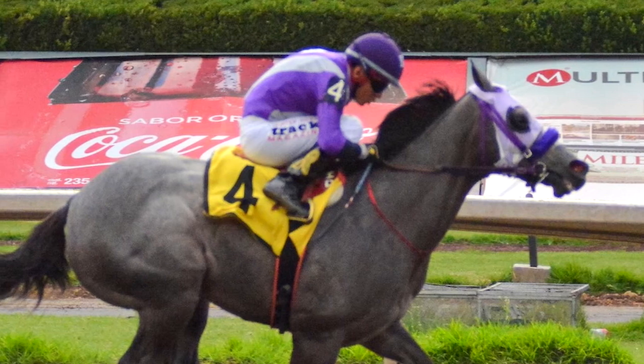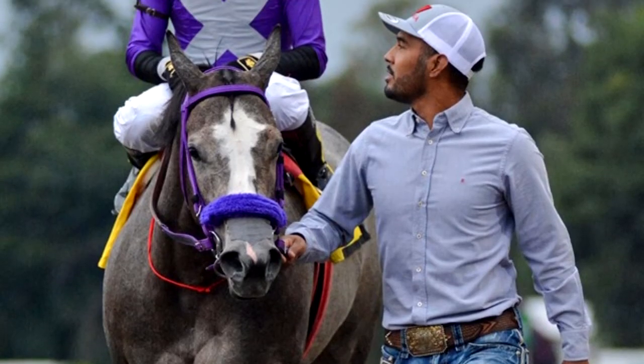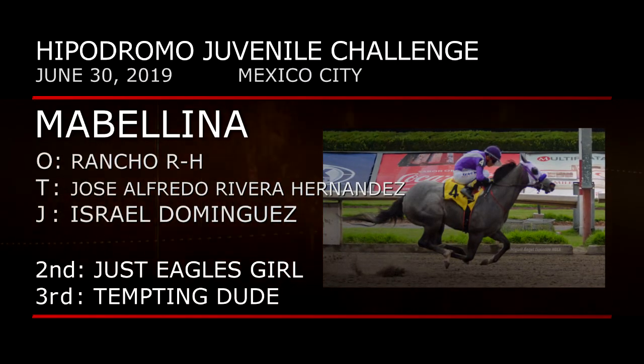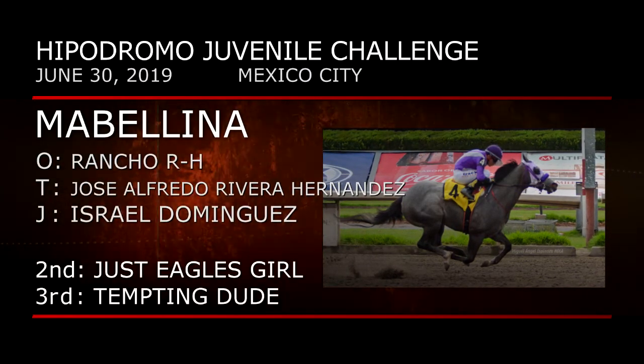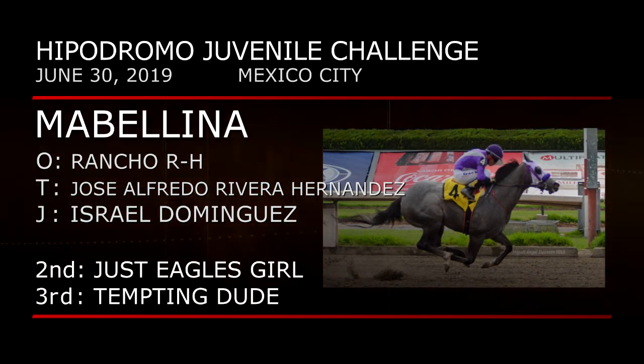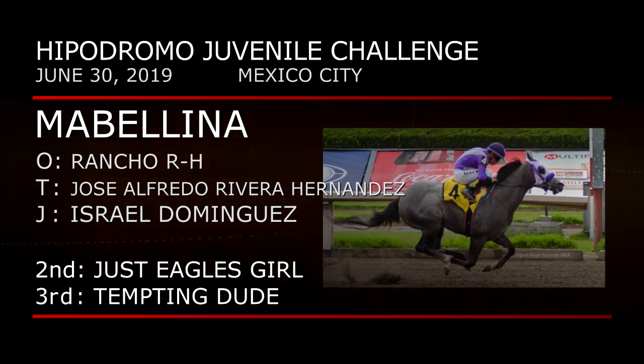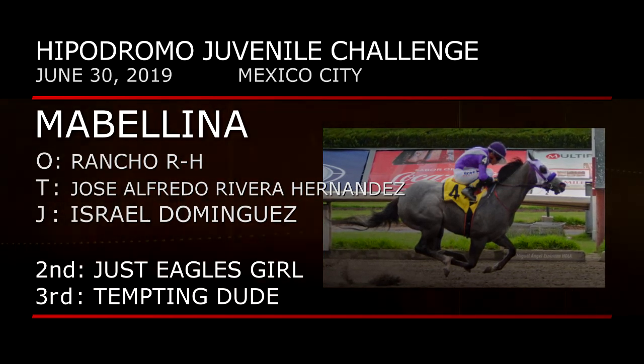Like the Distaff division, the qualifying races for two-year-olds are just getting started. A third of those was at Hipodromo de las Americas in Mexico City. These two-year-olds go 350 yards in the John Deere Hipodromo Juvenile Challenge. She's an Indiana bred by PYC Painter Wagon, from a seven-year-old Texas bred mare. Maybellina romps here in gate-to-wire fashion under Israel Dominguez, earning a spot in the Grade 2 final for owner Rancho RH and trainer Jose Alfredo Rivera Hernandez. Just Eagle's Girl and Tempting Dude were next.